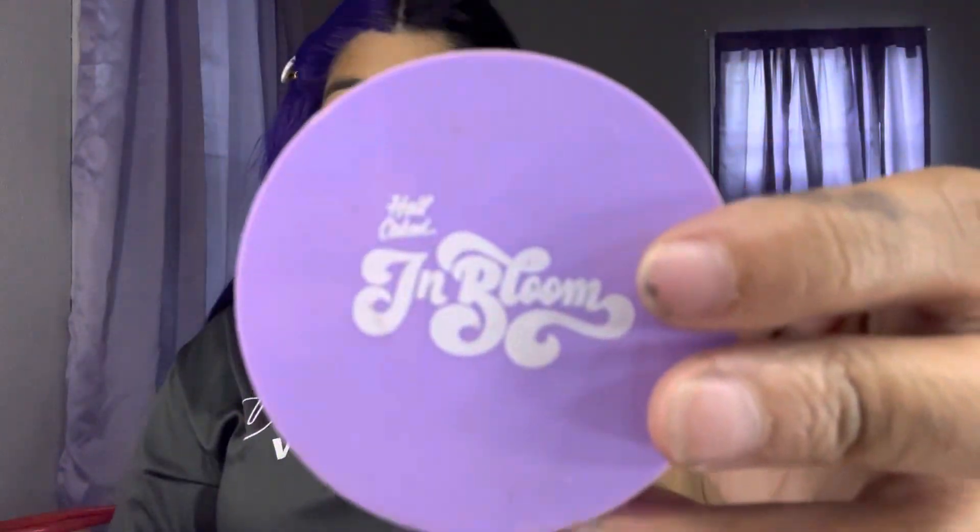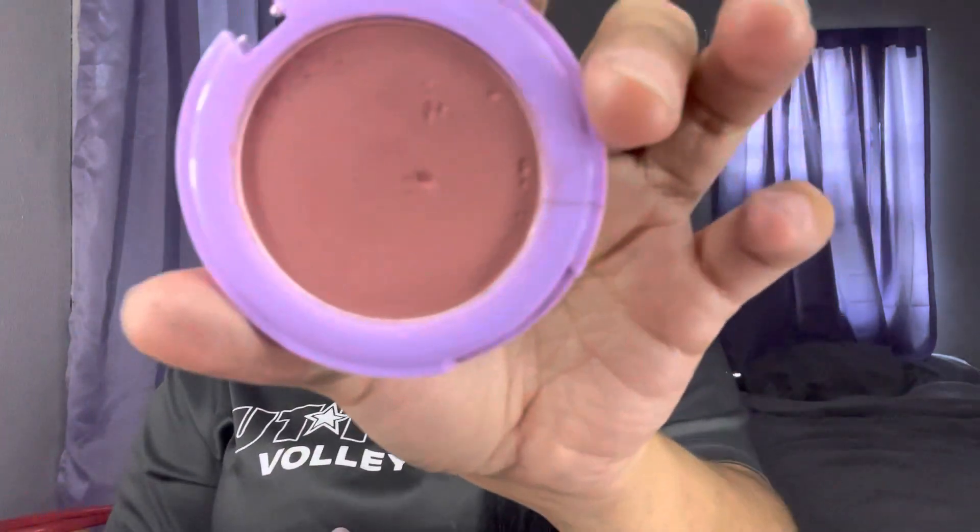Then I get my favorite blush ever — I got this in a Boxycharm. It's the Half Caked In Bloom in the color Day and Night. I dropped it so my thought part came off. I'm almost hitting pan on it. I just get the brush it came with and put blush everywhere. I really like blush, and I also put some on my nose.